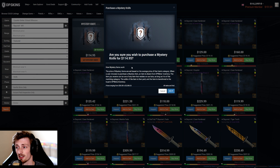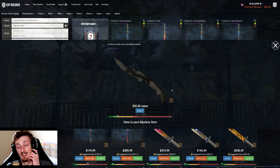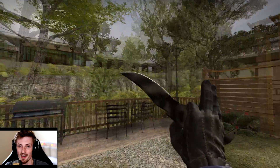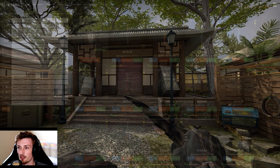Let's give it a shot — $115, please don't get a $38 knife. Finding my mystery knife... $55. Spent $115 to get a $55 Falchion Scorched Minimal Wear. So I was one of the unlucky ones — that's bad, that's half the value.